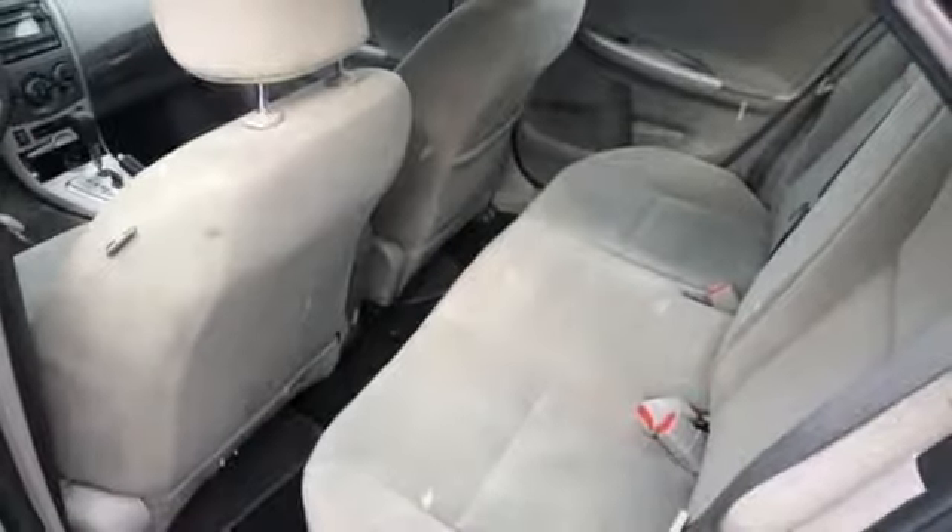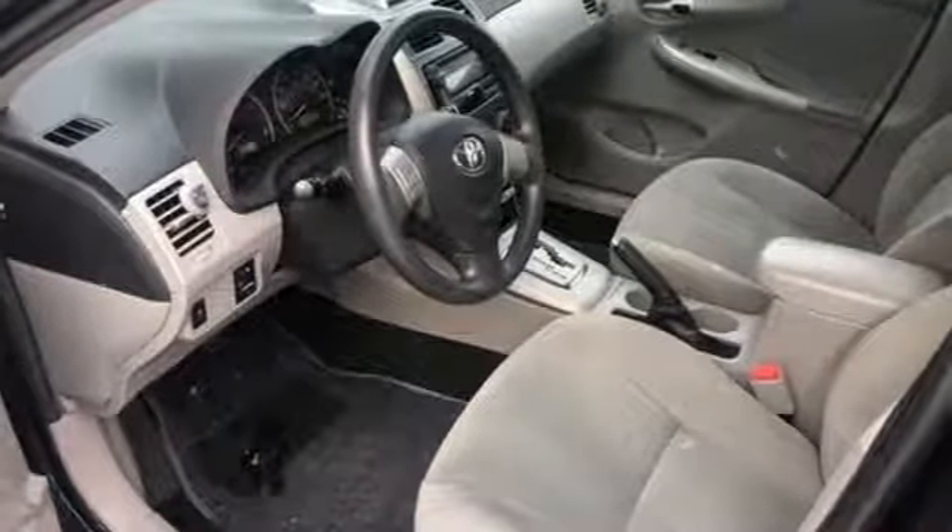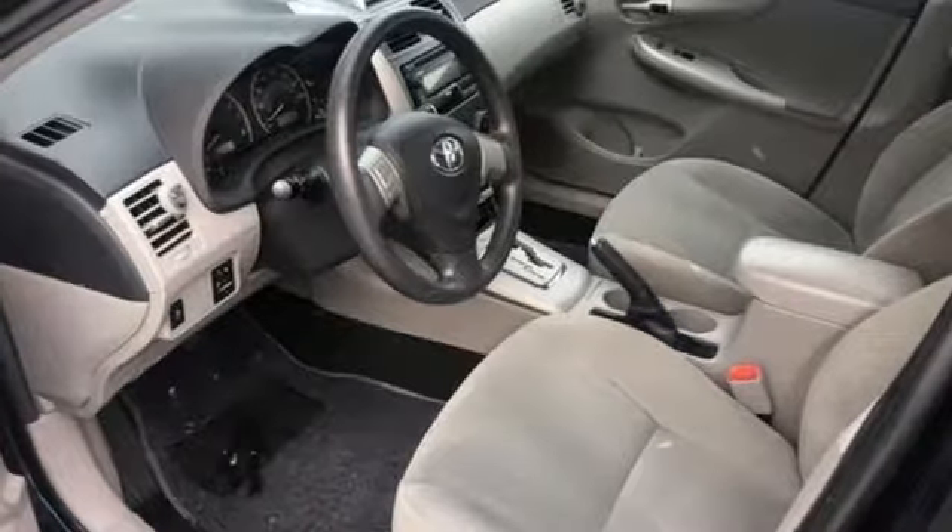Comfortable, convenient quality. Toyota — there's even more to see in person. Take it for a test drive today.